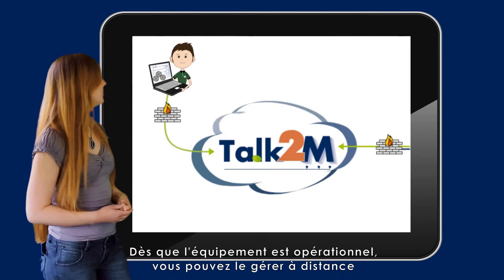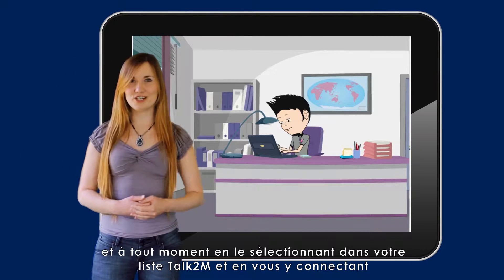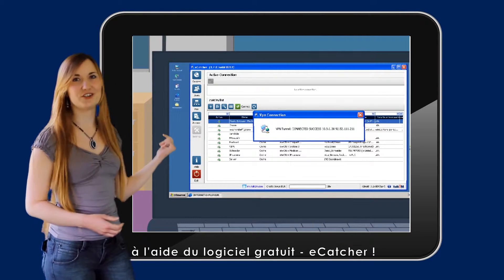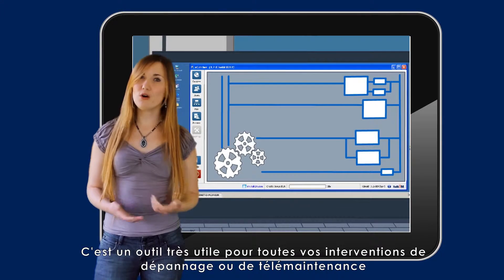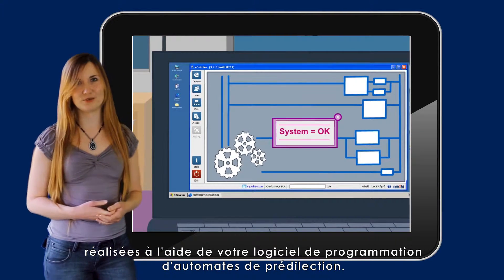As soon as equipment is deployed, you can monitor it remotely at any time by logging in and reaching it in your Talk2M list using the free software eCatcher. This is very useful for troubleshooting a problem or performing remote maintenance using your preferred PLC software environment.